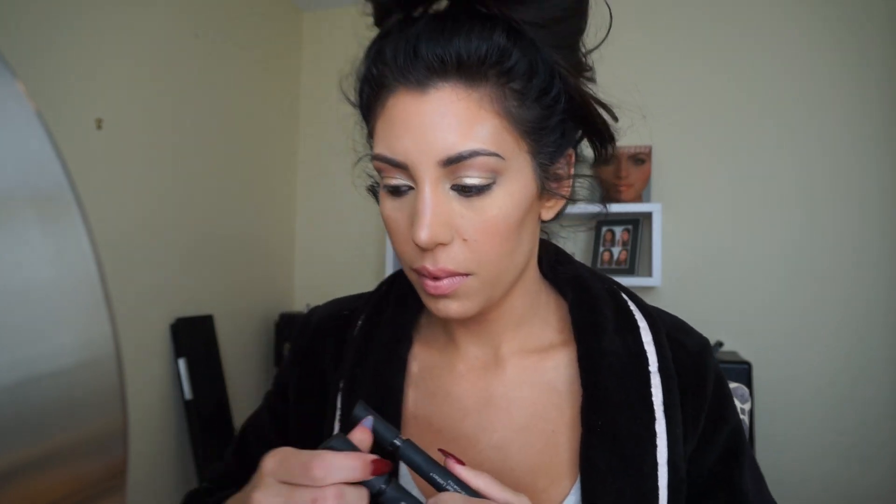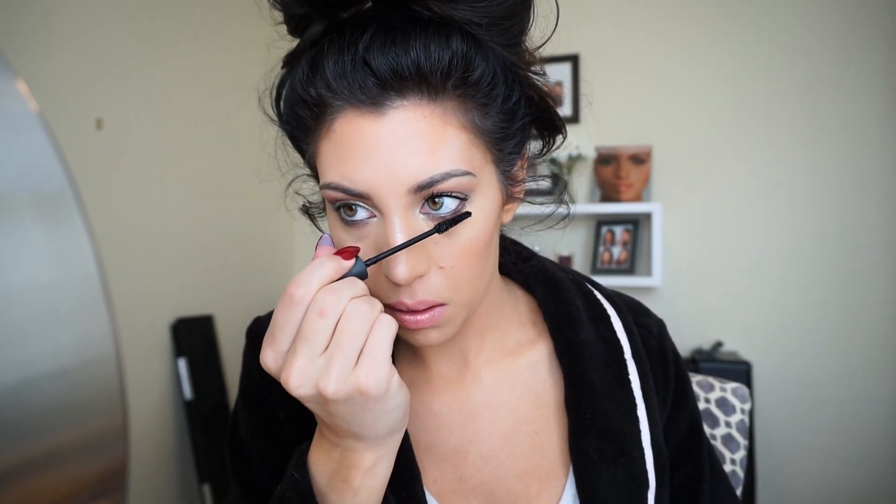If you want to do a classic liner or a dramatic cat eye, you can. Since this look is a little more subtle, I would really focus on making your lashes look awesome — nice and full and feathery. If you prefer fake lashes, go ahead; it's all personal preference. I use mascara every day and love it but I have nothing against fake lashes — sometimes certain events or looks call for it. I just did a coat of gel on the top and on the bottom lashes.